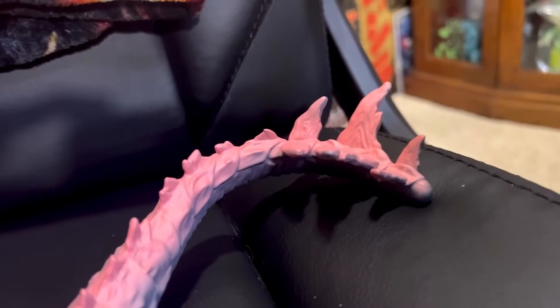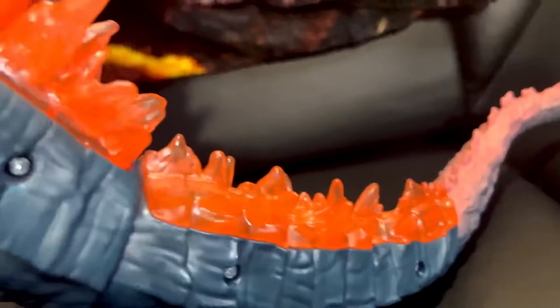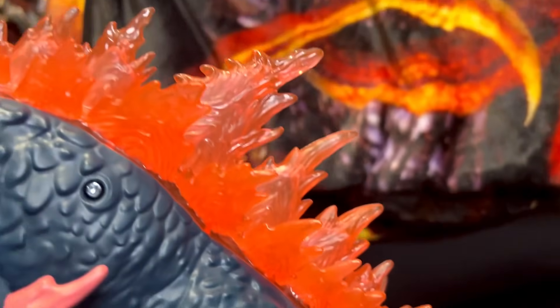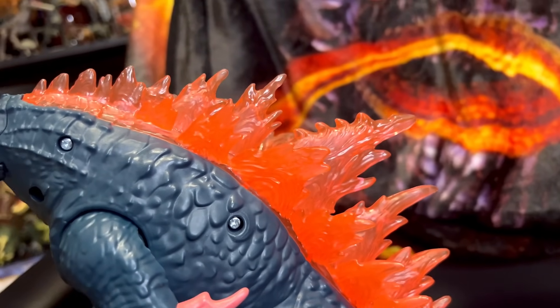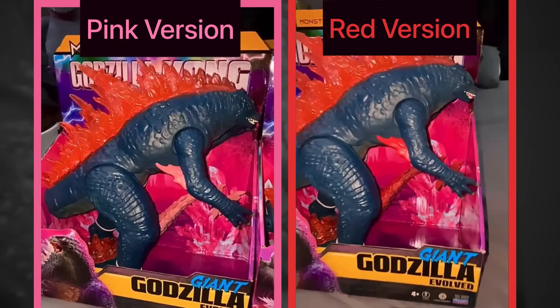I noticed on a few variants this Godzilla figure has a pinkish tail while others have a reddish tail to match with the dorsal plates. Same goes for the elbow spikes. Here are photos provided by Cheapzilla the Official on Instagram.